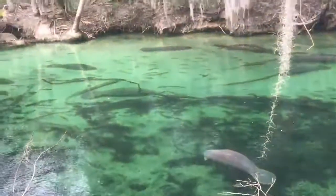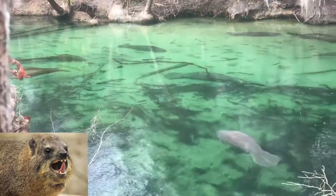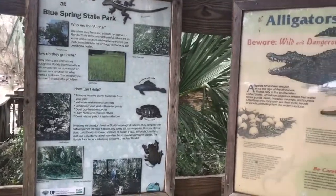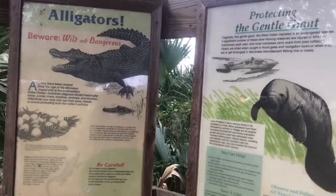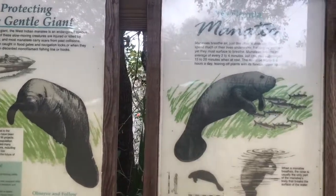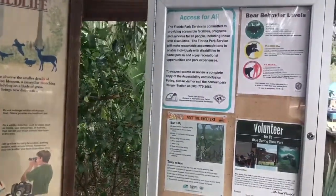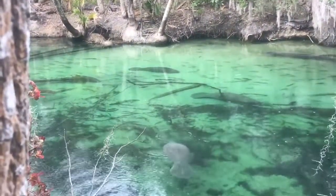The manatee's closest relatives are the elephant and the hyrax, a small gopher-sized mammal. Manatees are believed to have evolved from a wading, plant-eating animal. The West Indian manatee is related to the West African manatee, the Amazonian manatee, the dugong, and the Steller's sea cow, which was hunted to extinction in 1768. The average adult manatee is about 10 feet long and weighs between 800 and 1,200 pounds. The Florida manatee, a subspecies of the West Indian manatee, is what we are seeing congregating here in Blue Springs for the winter.